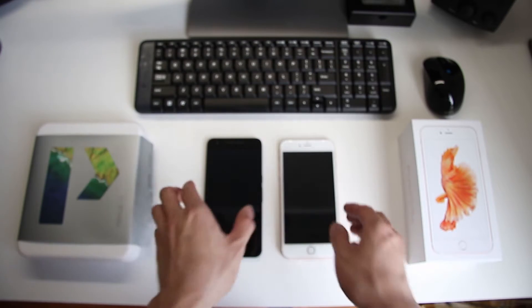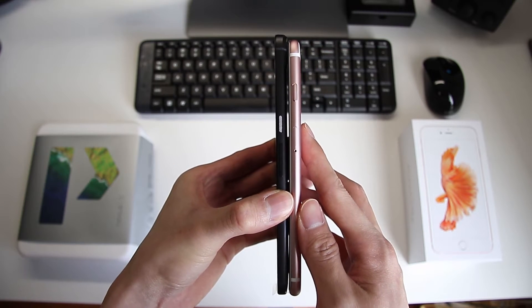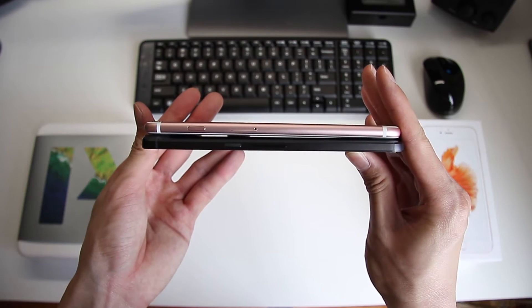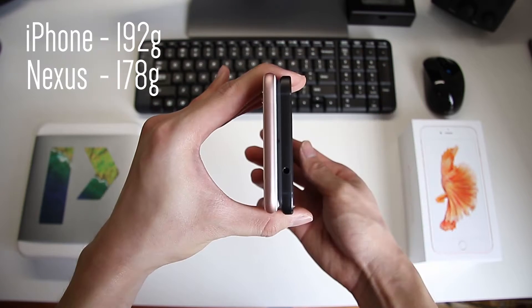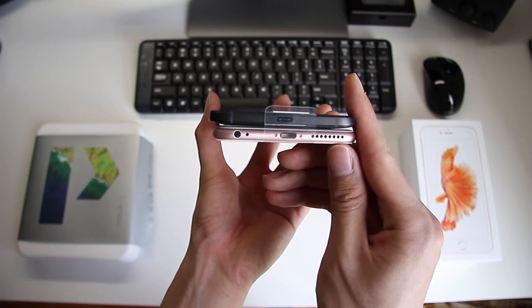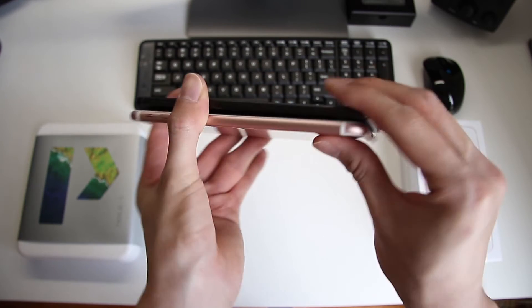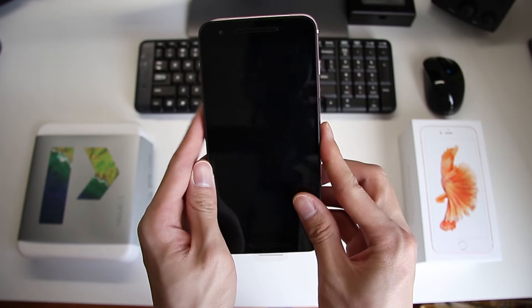Even with a difference in screen sizes, the physical dimensions on both devices are still very similar. One thing noticeable is that the iPhone is indeed slightly heavier at 192 grams compared to the 178 grams on the Nexus 6P. This could be due to the series 7000 aluminium Apple has used, but it does create a much sturdier phone.